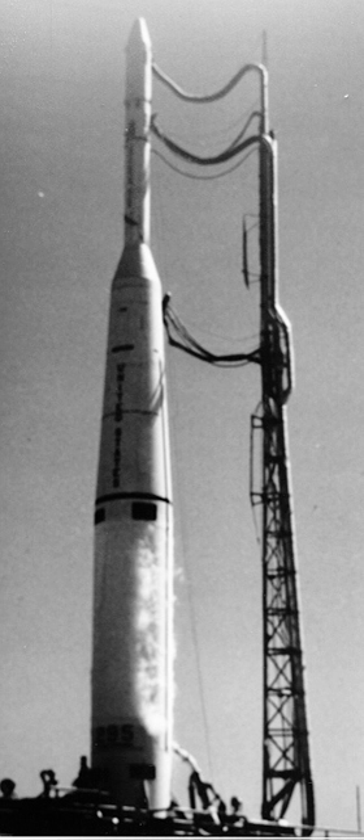More significantly, the Delta stage featured cold gas attitude control jets, allowing it to be stabilized in orbit for restart and more precise burns.